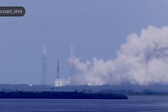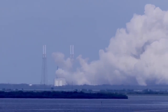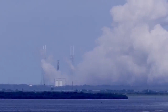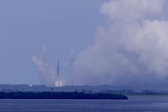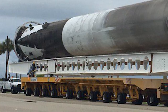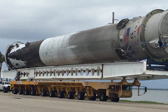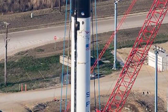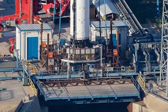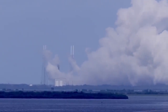The SpaceX Falcon 9's nine Merlin 1D first-stage engines fired for several seconds, throttling up to produce 1.7 million pounds of thrust, while hold-down restraints kept the rocket firmly on the ground. The static test fire was a critical dress rehearsal of almost all the activities that will take place on launch day, to ensure that the rocket, ground systems, flight controllers and the range are ready for the countdown and launch. Before the test, SpaceX pad engineers rolled the launch vehicle, without the fairing and payload, out of the Horizontal Integration Facility and to the pad. Once there, the rocket was lifted vertical and fueled up with super-chilled RP-1, the high-grade form of kerosene, and densified liquid oxygen. Following a full countdown, the nine Merlin 1D engines briefly ignited, then shut off, signaling the end of the test.